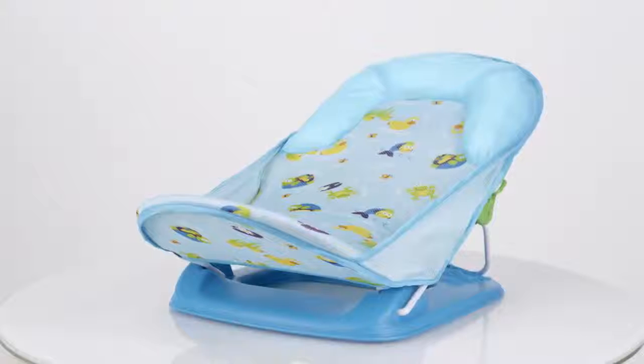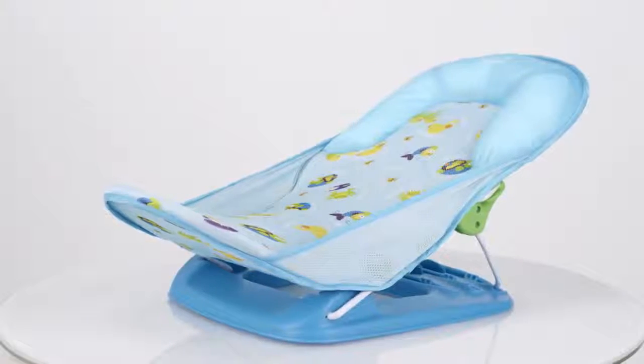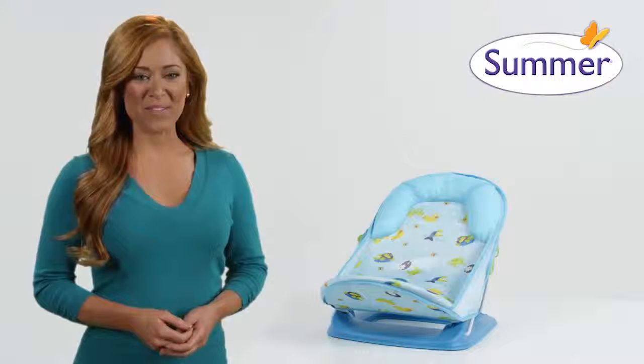Enjoy bathing your little one knowing they're safe and comfortable in an affordable bather that's specially designed just for them. The Deluxe Baby Bather from Summer Infant — take yours home today.